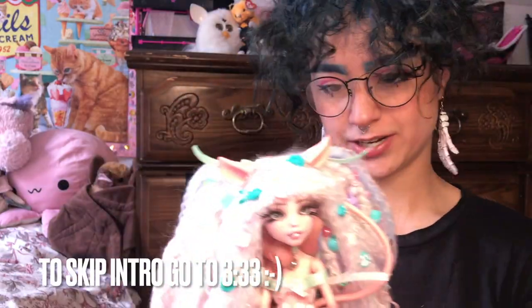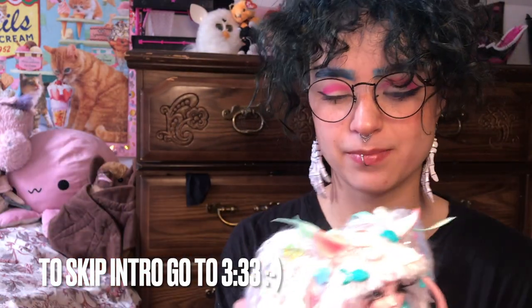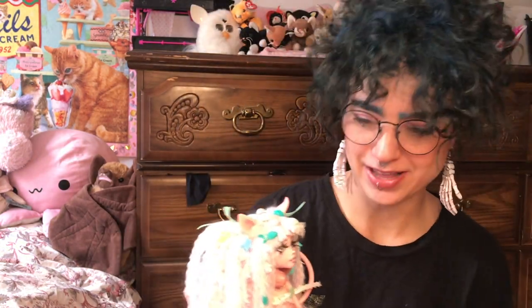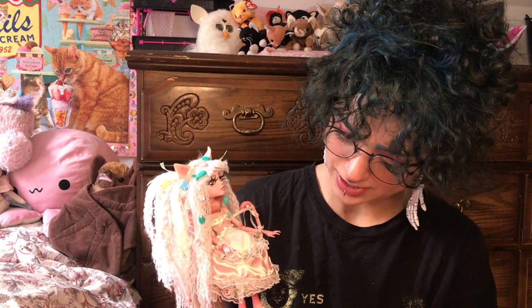I'm going to quickly talk about the details in her look, and then if you want to keep watching I'll explain how I actually made her. My co-worker knew that I made dolls and liked to make pastel, cutesy-looking ones, so they asked if I could make one for them. They covered the cost of materials and gave me a lot of creative liberty.